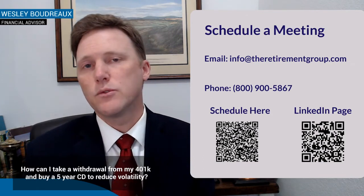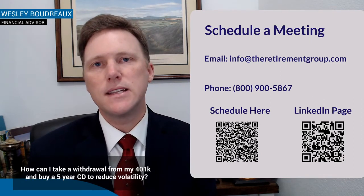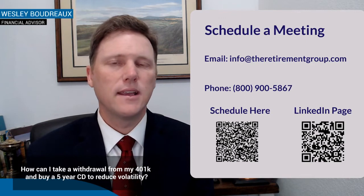Or, for instance, through Charles Schwab — we've got access to hundreds of different bank CDs, so you can diversify in one account versus having to go from bank to bank, if that's what you want.